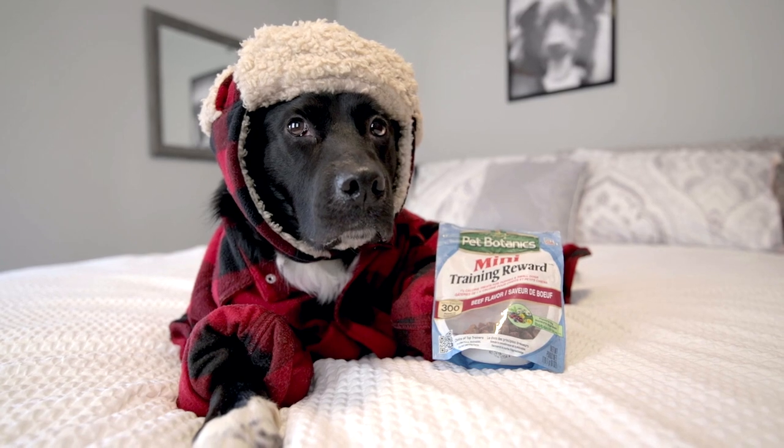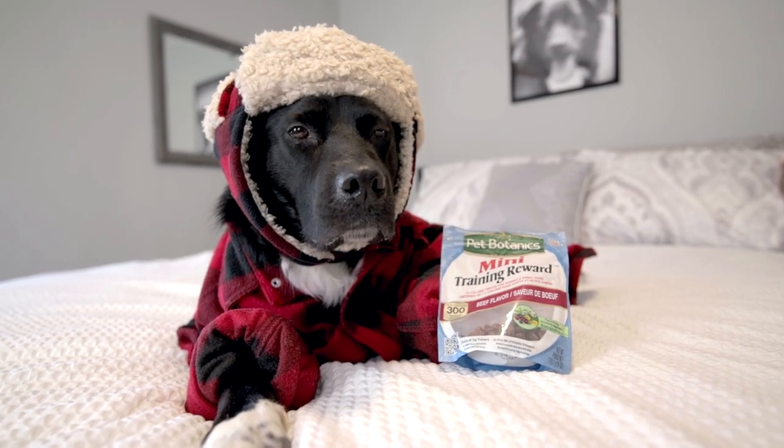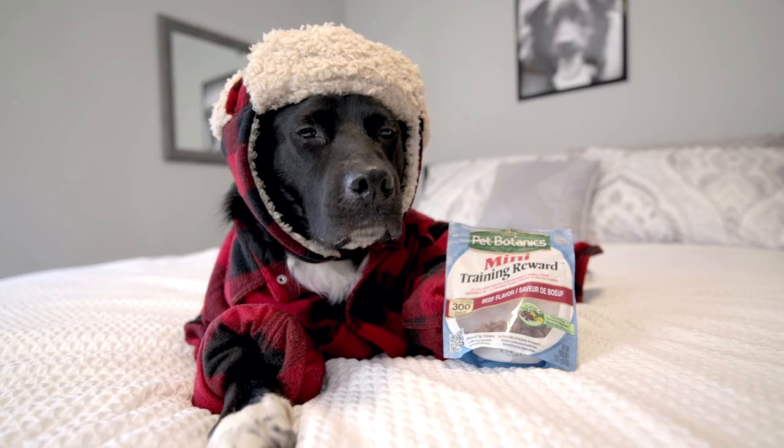Today, I'm reviewing the Pet Botanics Mini Training Reward Treats. Please subscribe and let's get into it.